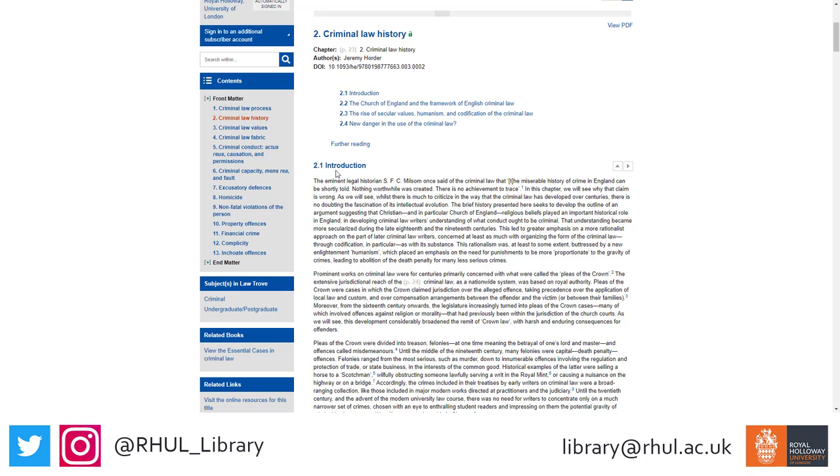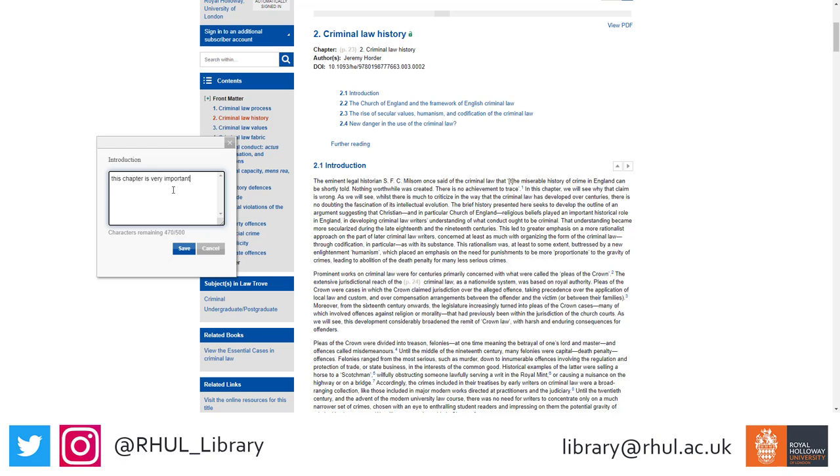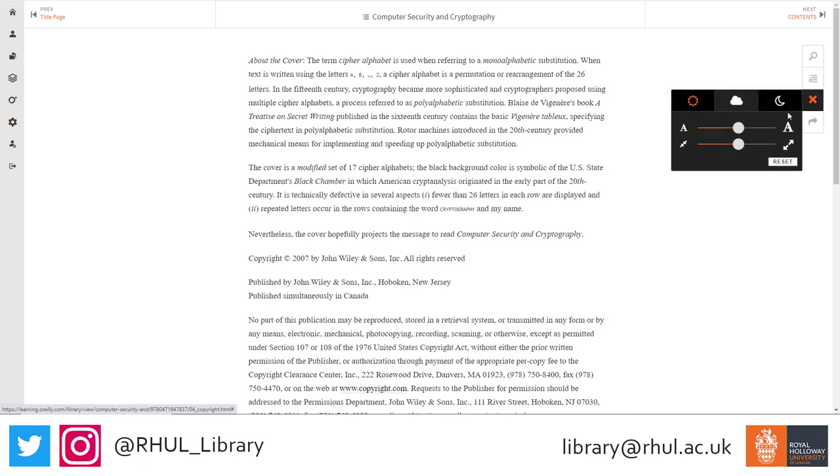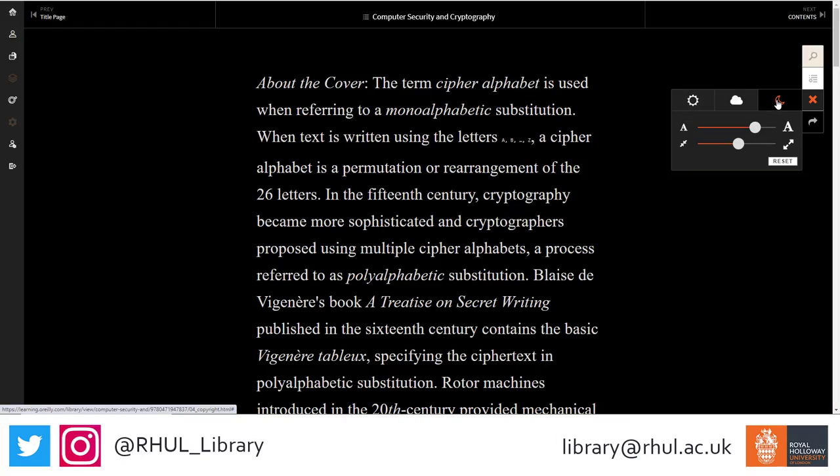Often, you can add your own notes or highlight sections of ebooks, which is much more preferable than writing in our print books. You can also adjust the font size to make them easier to read, or use colour filters to suit your reading style.